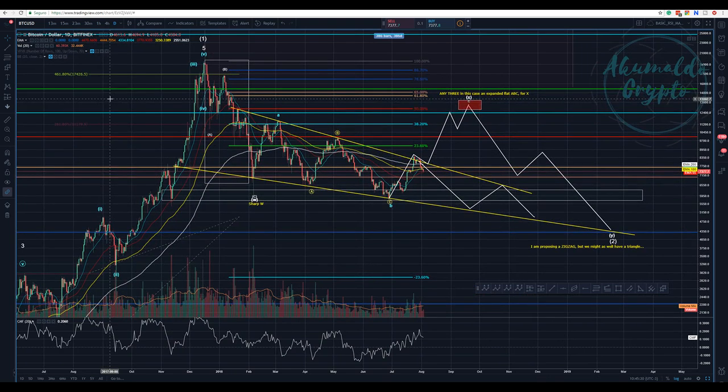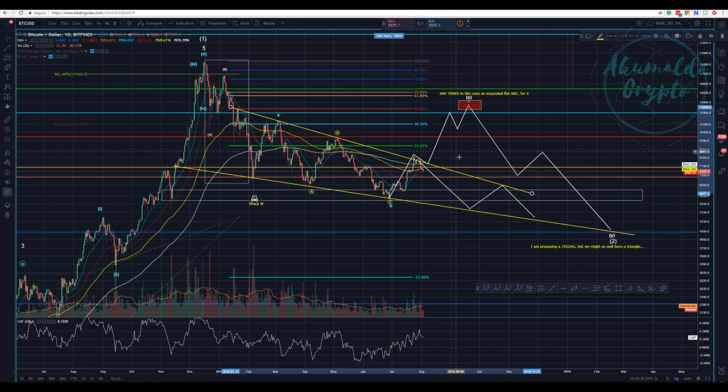We don't have a lot of confidence that we're going to bounce here out of this pattern again to challenge this yellow trend line, which I continue to say is an important trend line. This might just be a bull trap in this region.